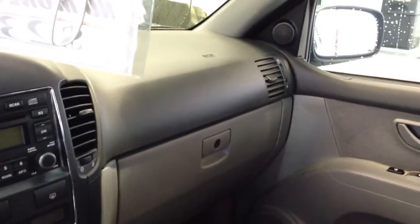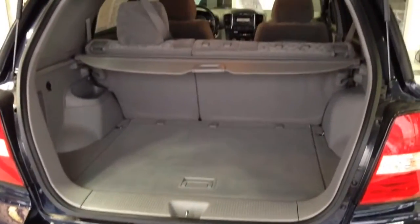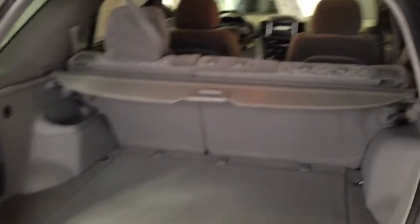Pretty classy stereo system — you got the tweeters up on the A pillars right up there. Seats are very comfortable, nice big back seat, and that seat does fold down flat if you want to haul something long or large, you can do so real easy. You got a ton of room back here. Again, just really nice shape — definitely was not beat up on at all.